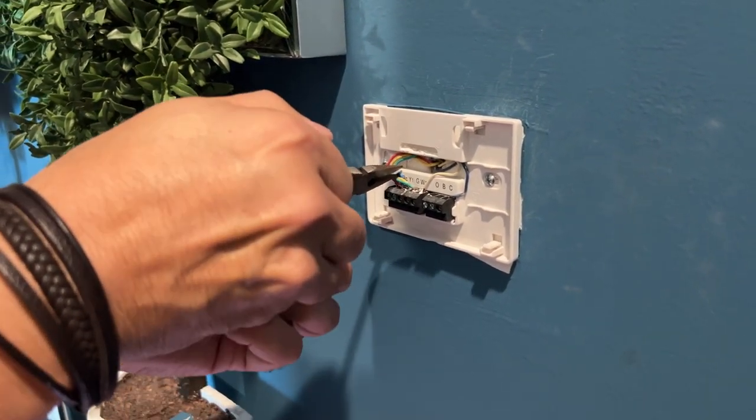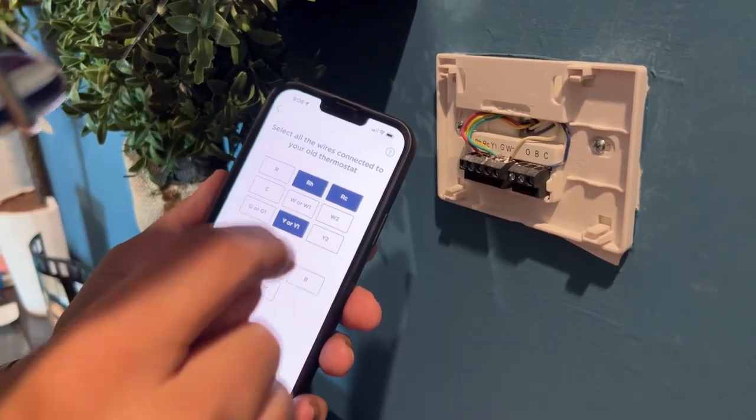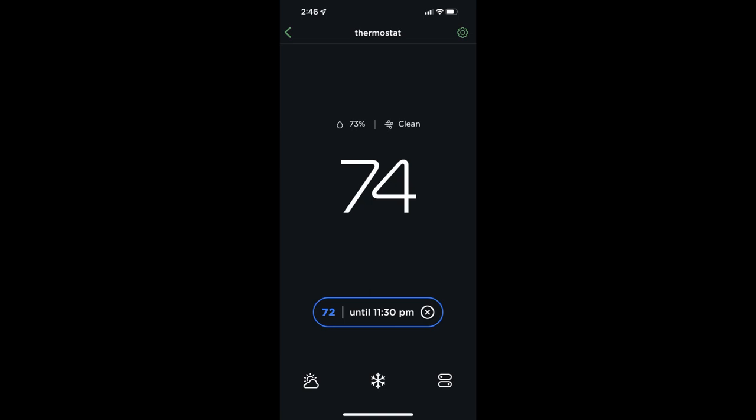It even comes with a power extender kit for systems without a C wire — some of the older school stuff. The Ecobee Smart Thermostat Premium includes built-in smoke alarm detection. Plus, it can send notifications to your phone during sudden temperature spikes or drops that could cause damage or make your pet uncomfortable.